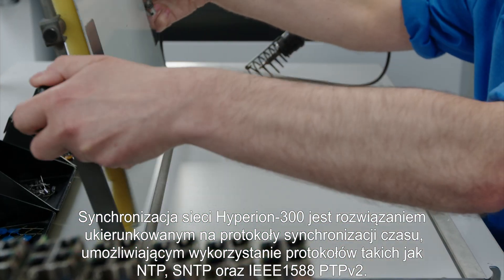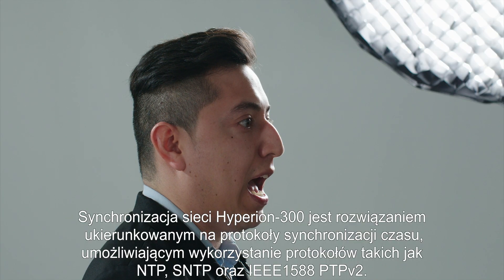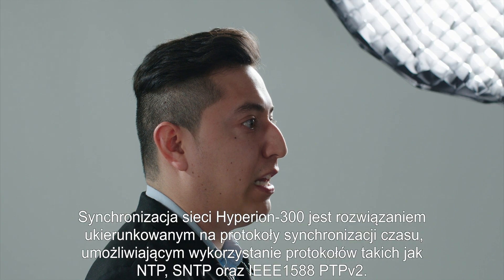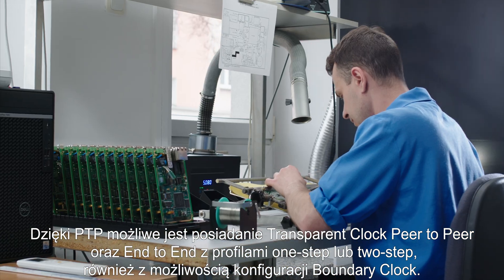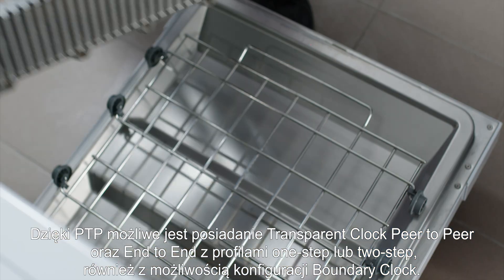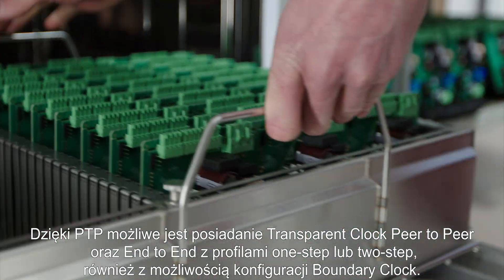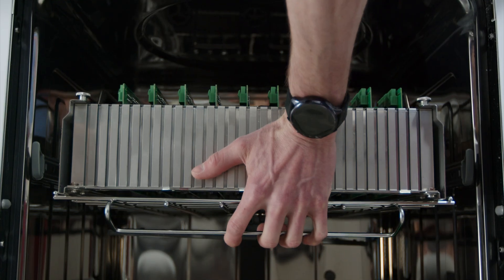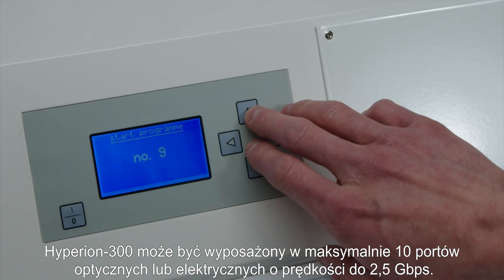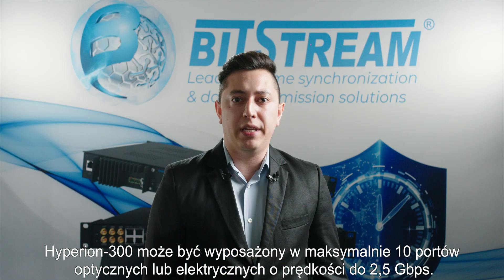Hyperion 300 is a solution aimed at synchronization protocols, allowing the use of protocols such as NTP, SNTP and IEEE 1588 PTP version 2. Thanks to PTP, it is possible to have a transparent clock peer-to-peer and end-to-end with one-step or two-step profiles, with the possibility to also configure boundary clocks. Hyperion 300 can be equipped with up to 10 optical or electrical ports with a speed of 2.5 Gbps.